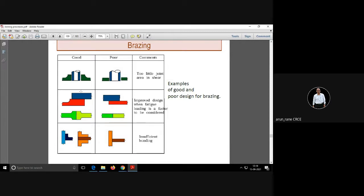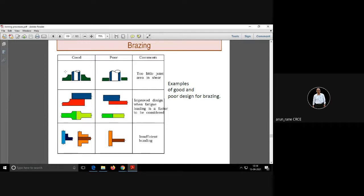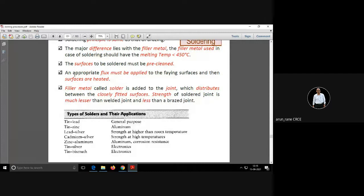For example, with additional contact area, this is a good design for brazing. Soldering is again the same as brazing, but the temperature is low — generally in the range of 300 degrees Celsius and never more than 450 degrees Celsius.